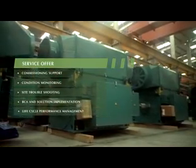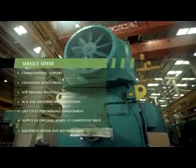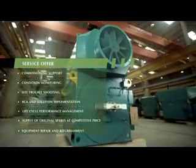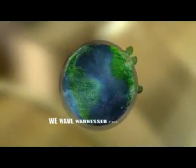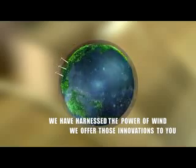We offer complete services from commissioning support, condition monitoring, site troubleshooting, implementation and performance management. Expect the best the world has to offer from SE Electricals.